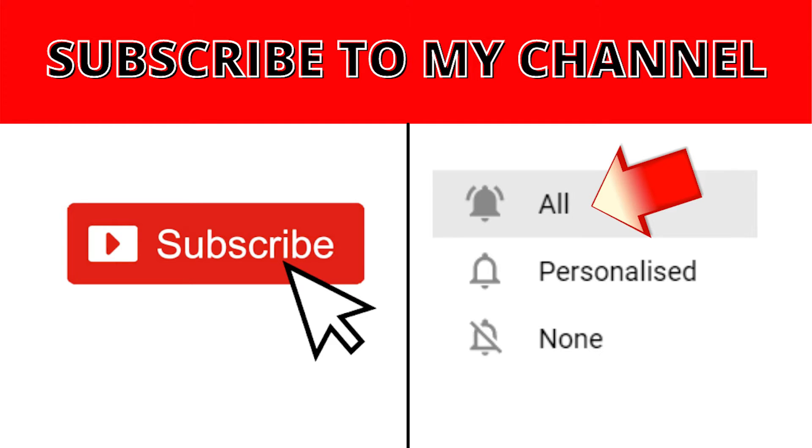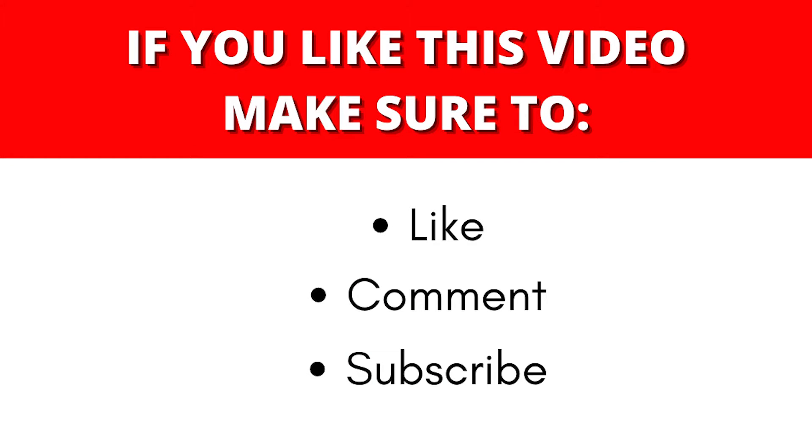Before we begin, please subscribe to this channel and don't forget to turn on the notification bell so that you will be notified whenever we upload a new video. Also, please give this video a big thumbs up and if you have any concerns, questions or opinions about the video, don't be shy and leave a comment down below.